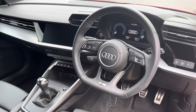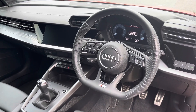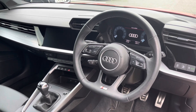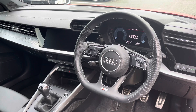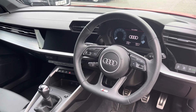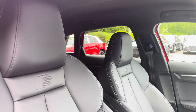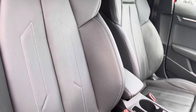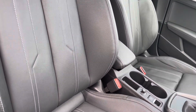To the front of the cabin you have the flat bottom 3 spoke multifunction steering wheel with the Audi virtual cockpit, and to the centre of the car's dash the MMI multimedia display and climate control. Sink into the driver's seat with the running theme of the leather upholstery with the iconic S logo and centre front armrest.